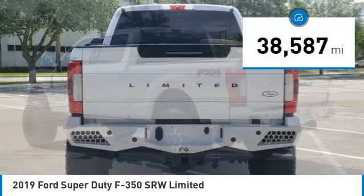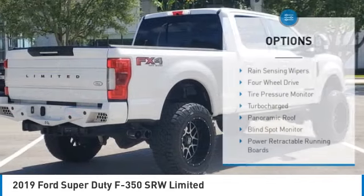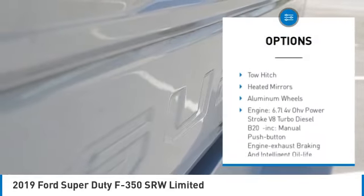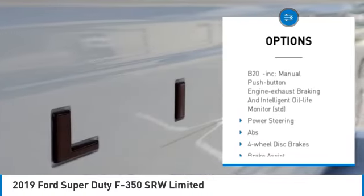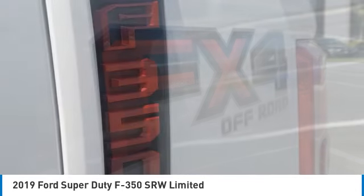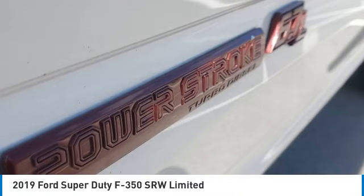This vehicle has less than 40,000 miles. Here are some of this vehicle's great options: rain sensing wipers, four-wheel drive, tire pressure monitor, turbocharged, panoramic roof, blind spot monitor, power retractable running boards, tow hitch, heated mirrors, aluminum wheels. Come take a test drive today.